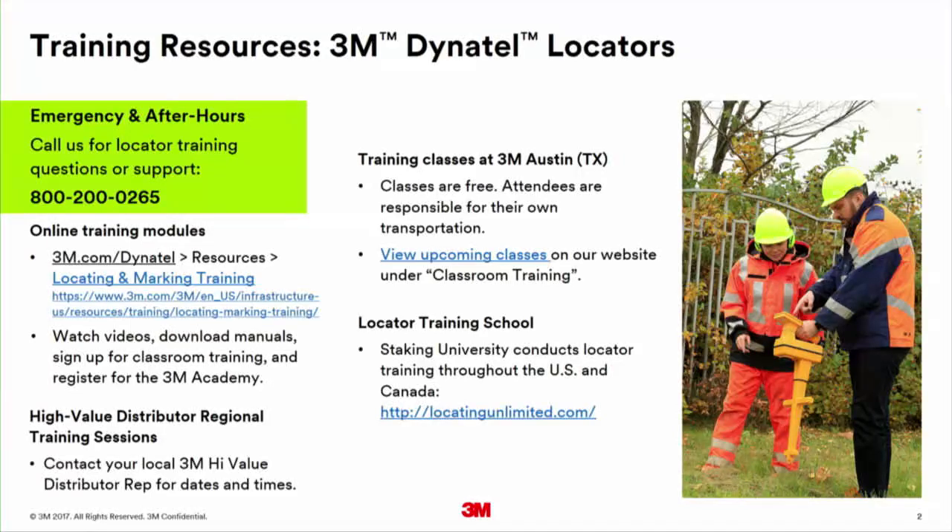Finally, there are several companies throughout the U.S. that provide locator training. Staking U is one I've worked with — they offer two-day and four-day classes and travel to different parts of the country, with headquarters in Manteno, Illinois. If your folks need to learn how to locate, a training academy is better for that; our class training is more about the locator itself.